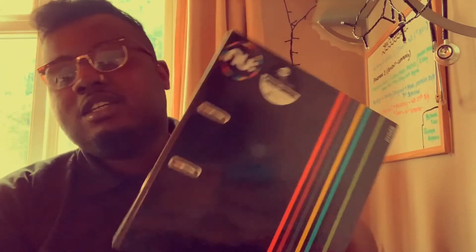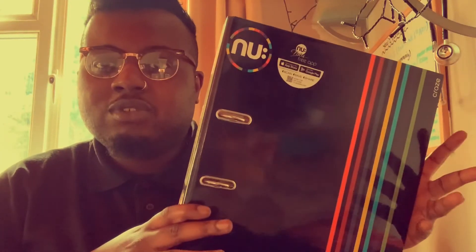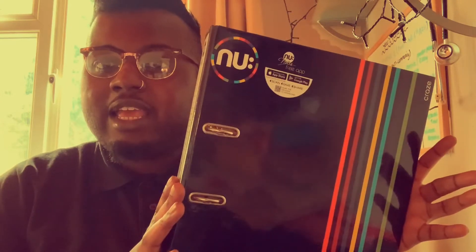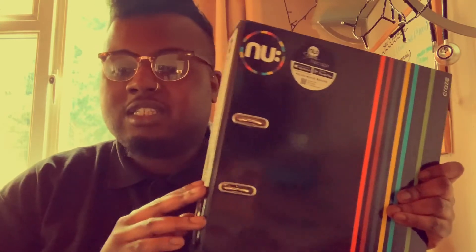Number one is a folder. You will need one of these to help separate your modules and all your work for different modules. It keeps everything in one place and you're able to carry it around in a backpack or a bag of a decent size.